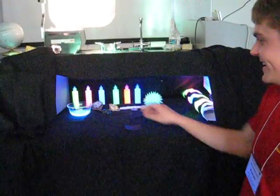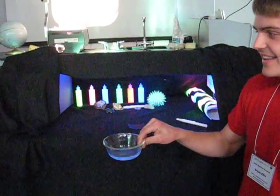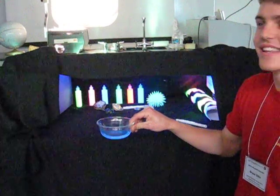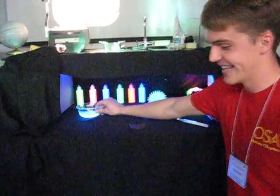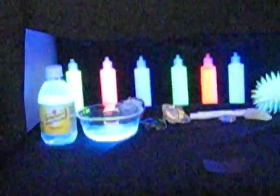What else do you have, Brian? Here's some tonic water with quinine in it that causes it to glow. Another bottle of tonic water.